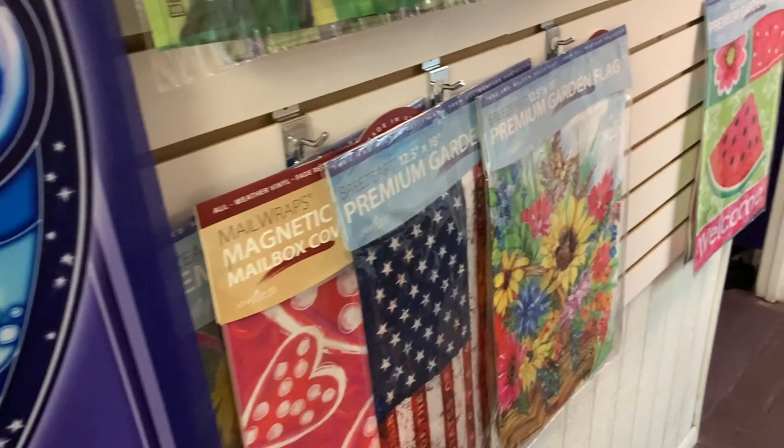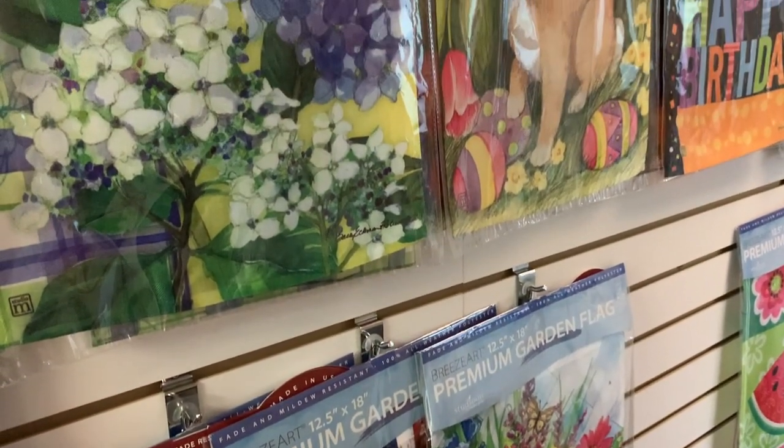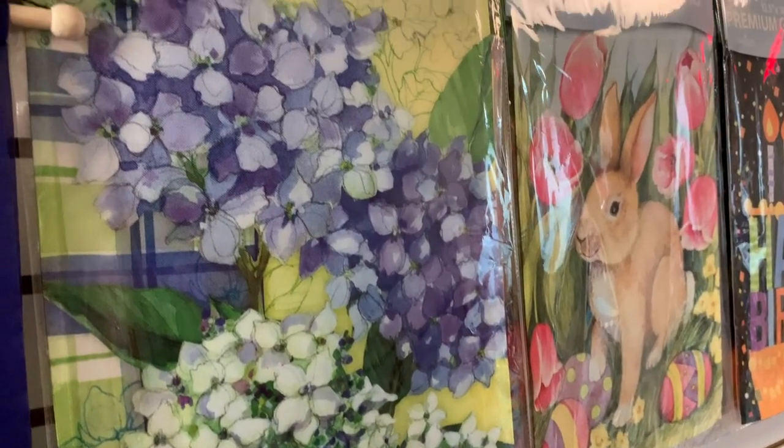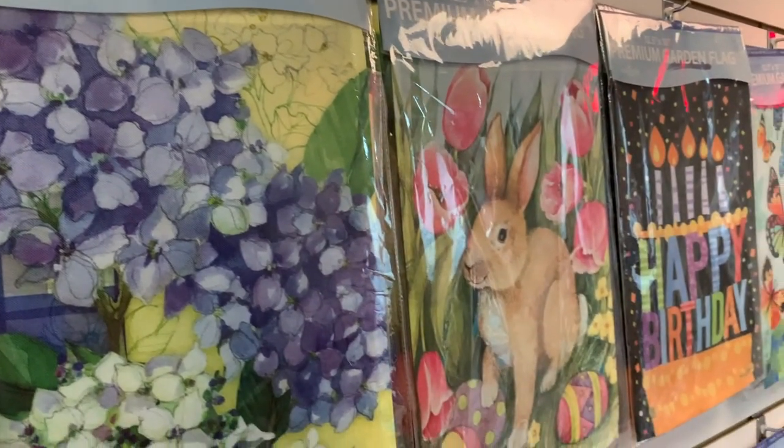We also have yard flags. These are shippable. But their holders, which we also have, are not — they are too large. But they are available for local pickup.